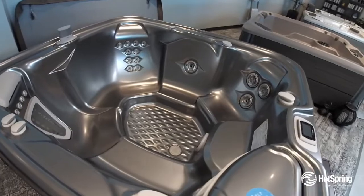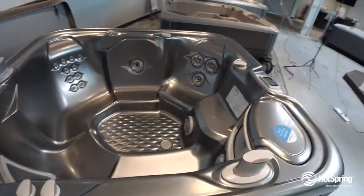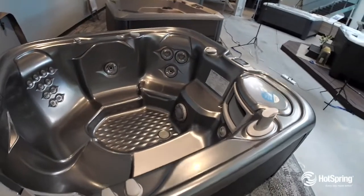Make sure and check out the well-placed entry step. It doubles as a cool-down seat for when you might just get a little bit too hot.